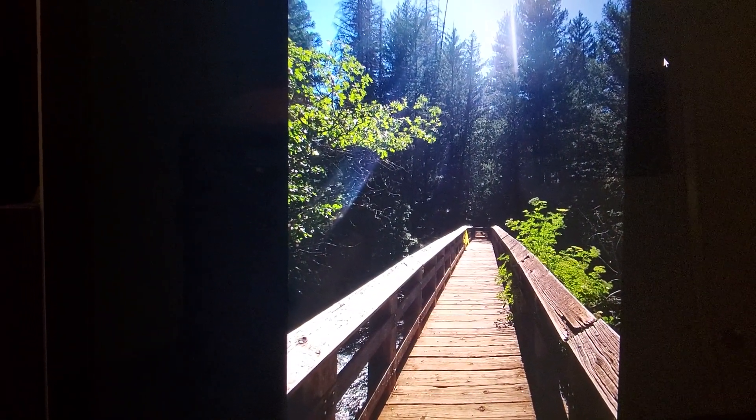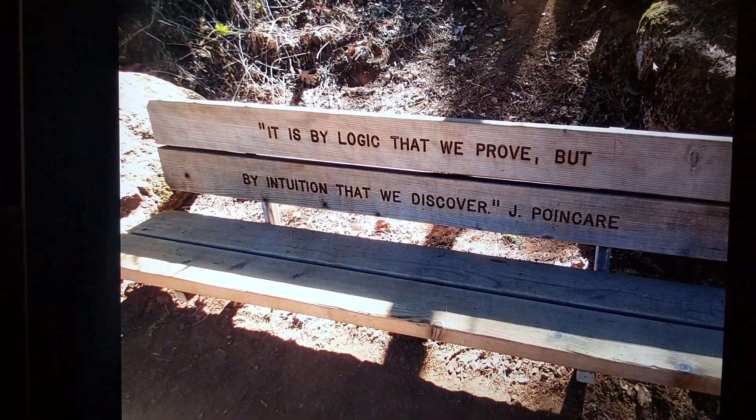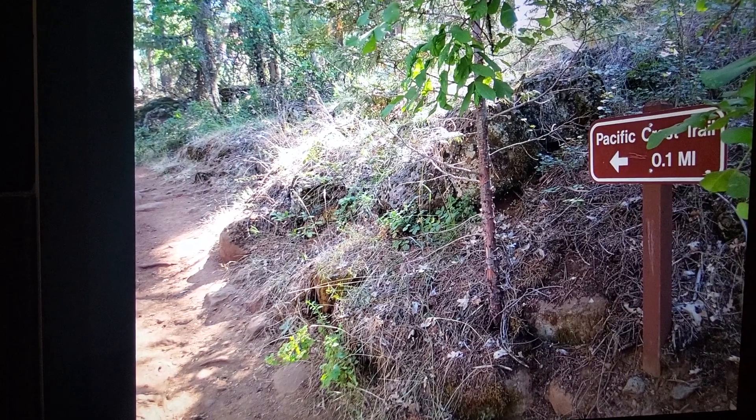Or you can go to the top — in this case, walking over Burney Creek just before it goes over the falls. It's an interesting place, especially when you realize you're on the Pacific Crest Trail. It goes right through here.